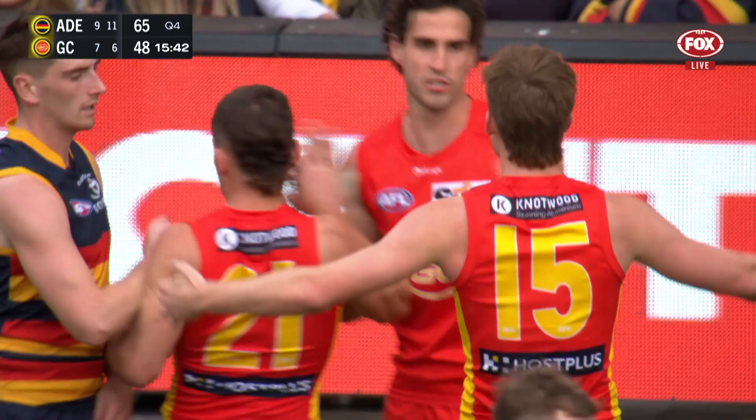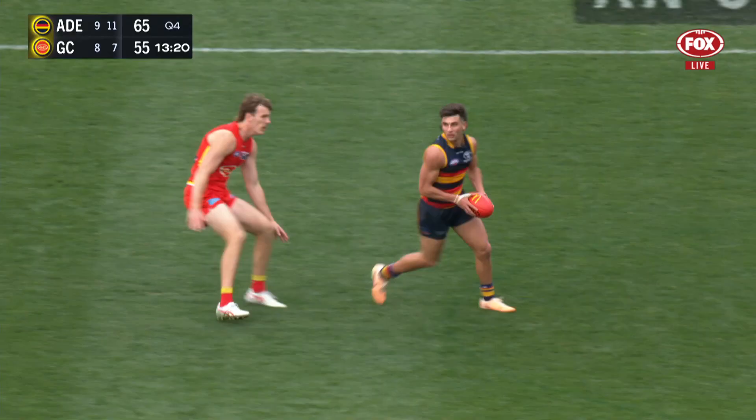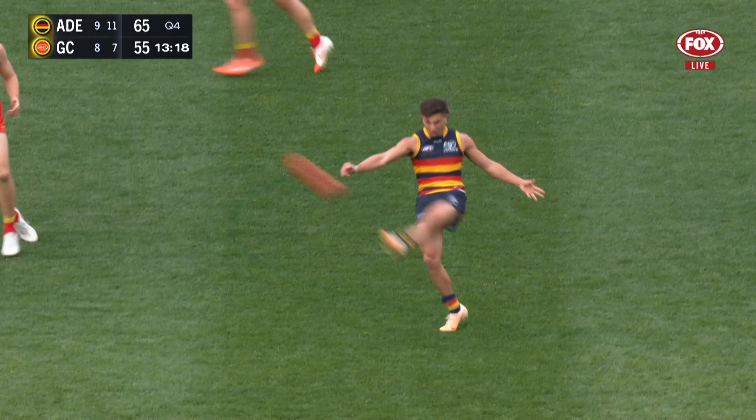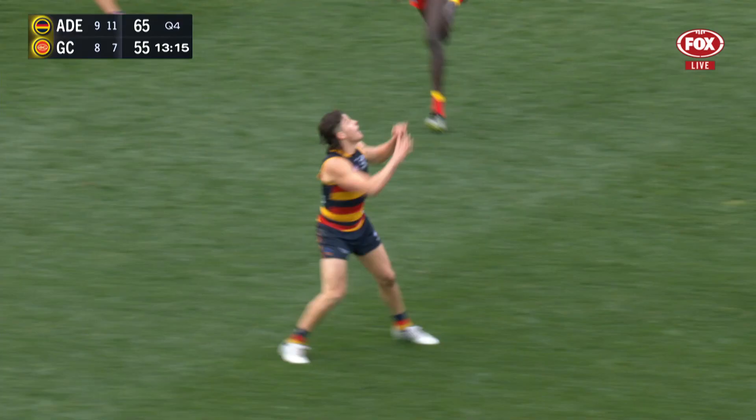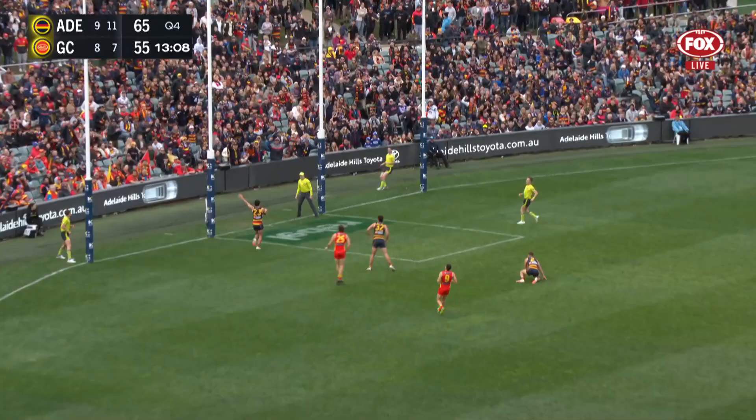Straight through Miller — dropped it at first slip. And now Crouch tries to pinpoint and does well. Rochelle, had a pretty quiet afternoon, but that's a good ball to Saligo. He plays on, wants to go — they're out everywhere now. McAdam, who's strolling — McAdam. Much needed for the Crows.